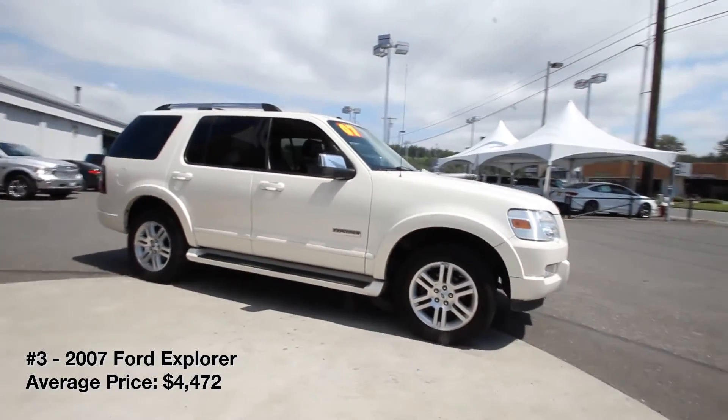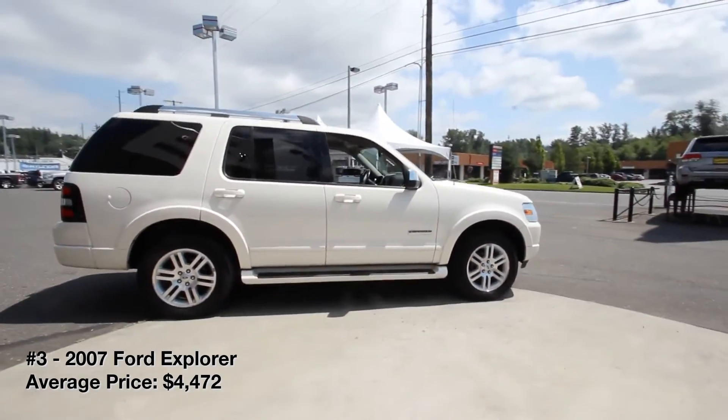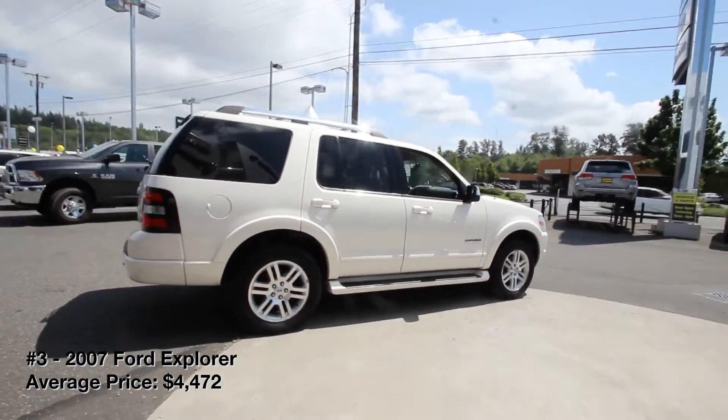We suggest sticking with a 2007–2010 model, as these seem to have the fewest issues of any modern Explorer.